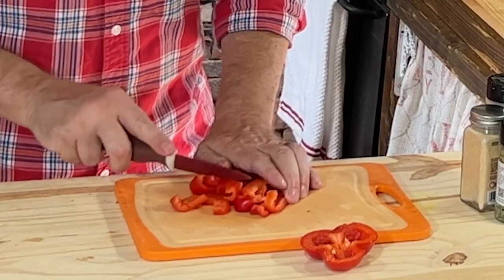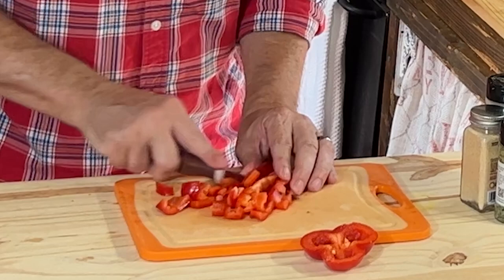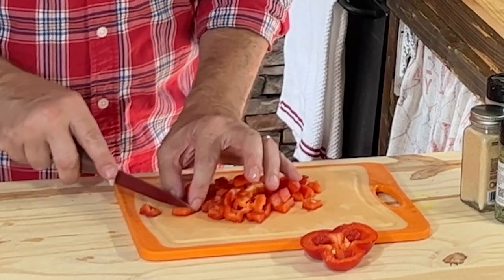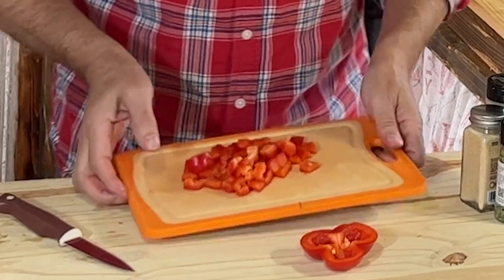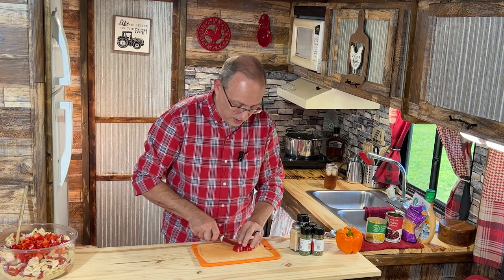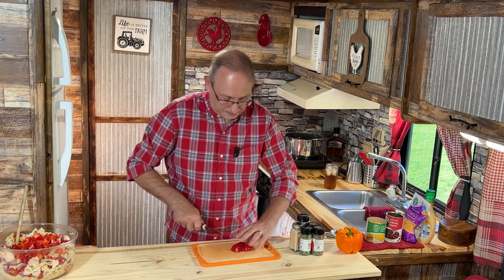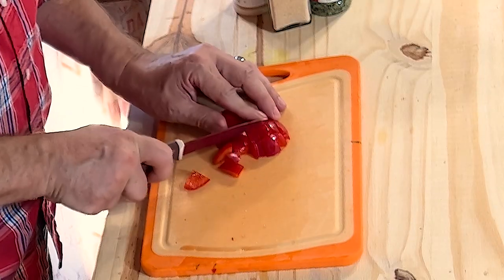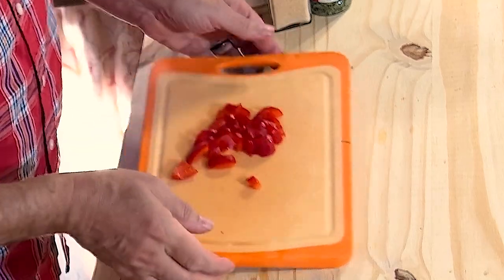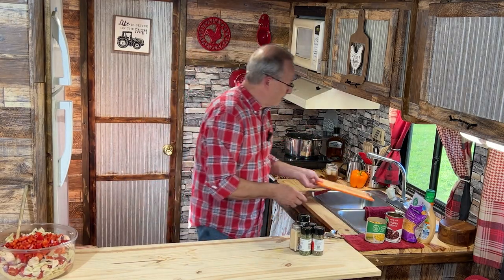You can use any kind of dressing you like. I'm just throwing this together with a salad dressing - I think it's chipotle ranch. If you want, you can make your own - a cup of sour cream and mayonnaise and whatever seasonings you like. I'll put a link to that recipe down below. But since I'm going quick and easy, I'm just going to use the salad dressing that's already mixed. I don't think I need the orange pepper - there'll be plenty of pepper for this salad since the red one was pretty large. So we're just going to use the red.